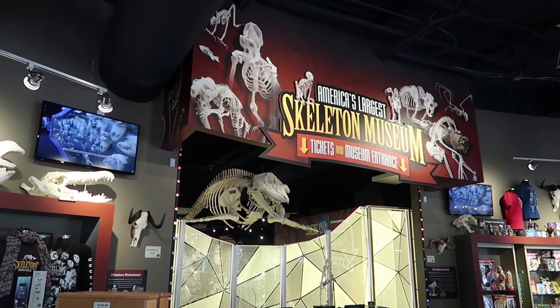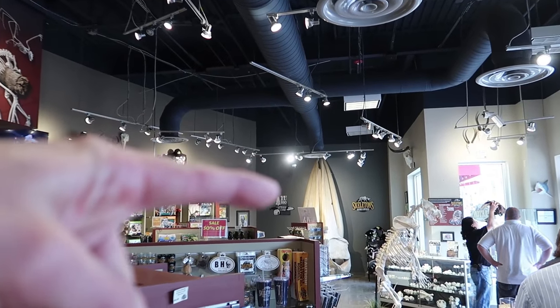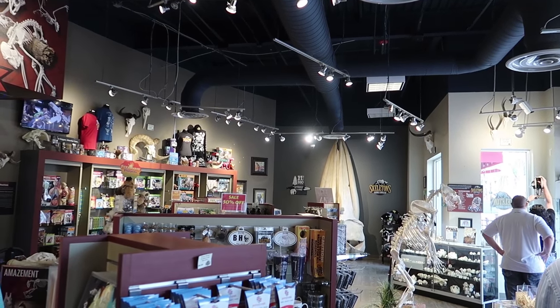We came over to the gift shop of the Skeleton Museum. This is an orca whale, there's a giant whale over there, and then there's a grizzly bear skeleton right there.